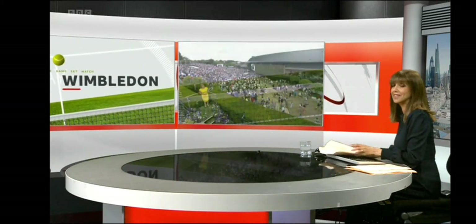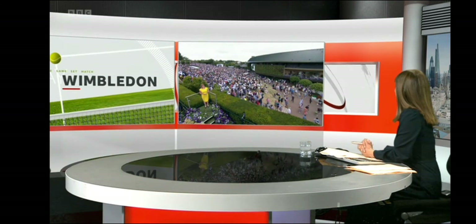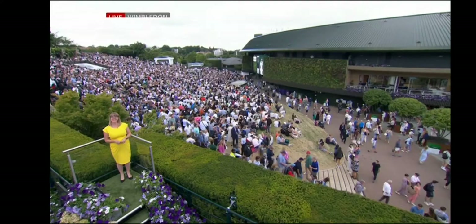Well, from one stunning backdrop to another, let's head over to Wimbledon and the weather with Kate. Hi there. Hi, Riz. Good evening.